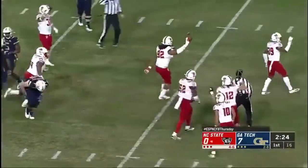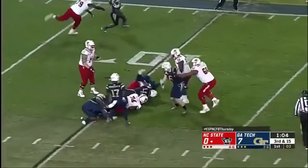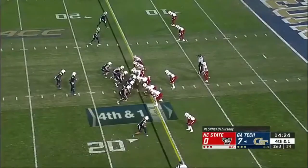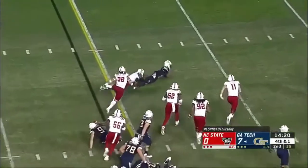And for the first time in ACC play, click left down to three. Hand it off — nothing there. Fourth down and one, Georgia Tech staying out there.